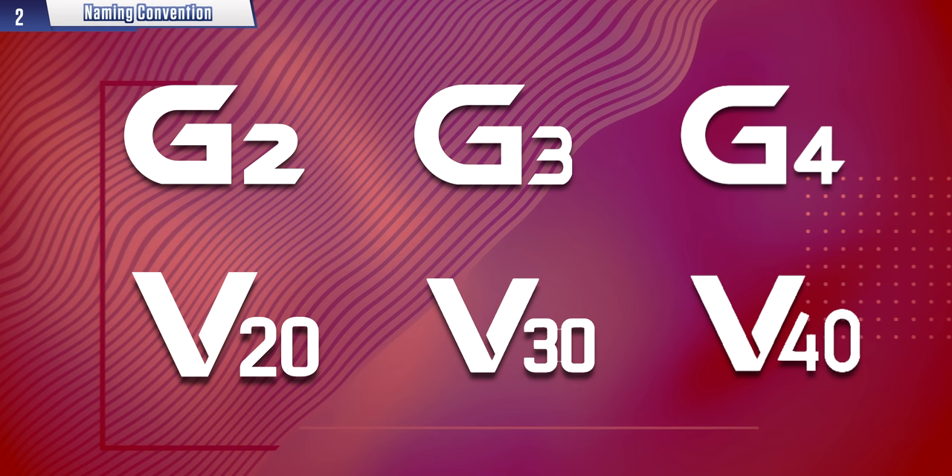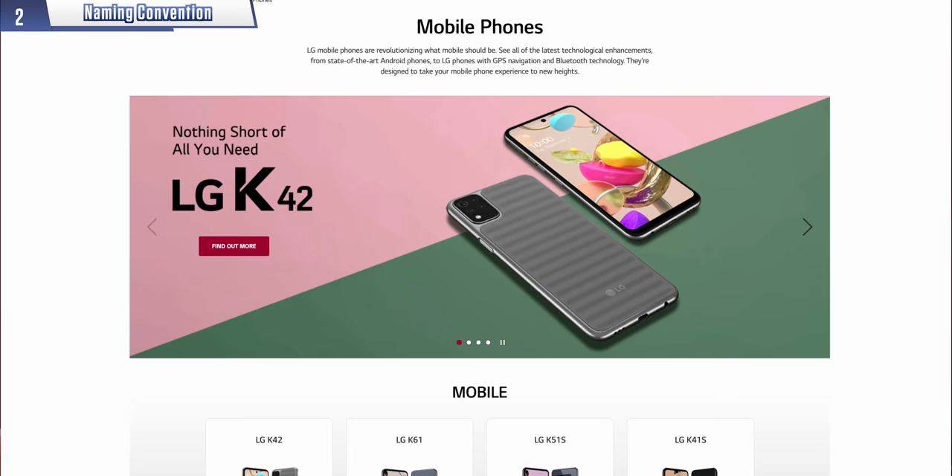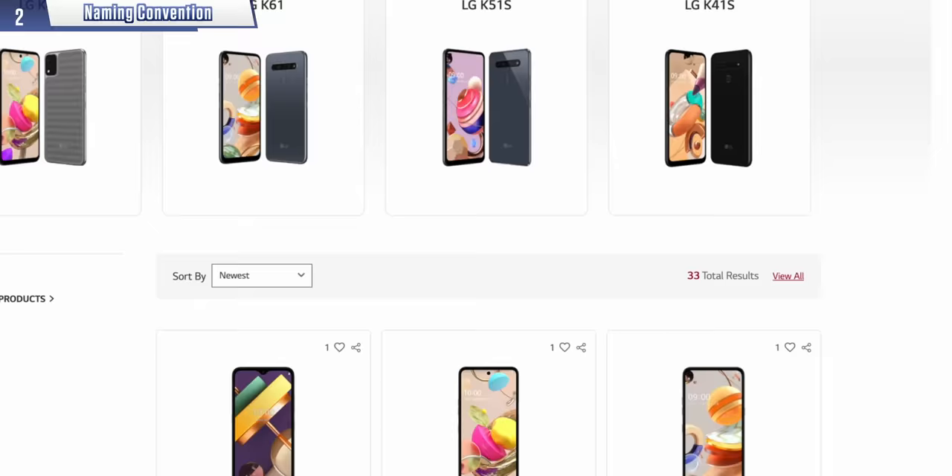Historically LG has had two main series of flagship phones: the G series and the V series. That's fine, it works. But then why did the G series go up in ones — G2, G3, G4 — but the V series went up in tens — V20, V30, V40? And then why did the budget phones go up in both tens and ones? Like you've got a K42, a K51S, a Q60. Straight away this makes the number itself meaningless, and as an average consumer looking at LG's entire lineup, I've got no idea what's what. It's like trying to learn a new language.